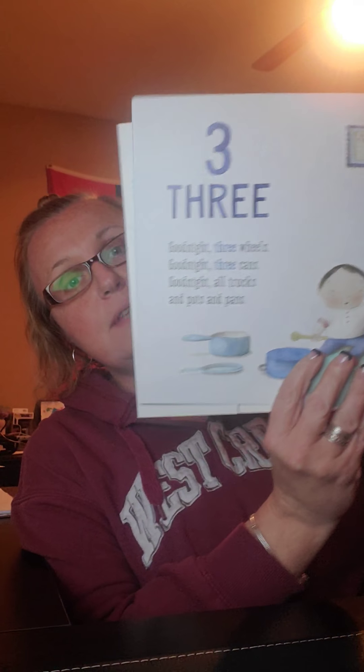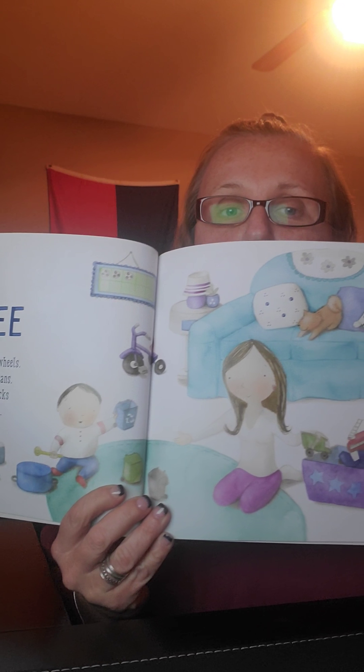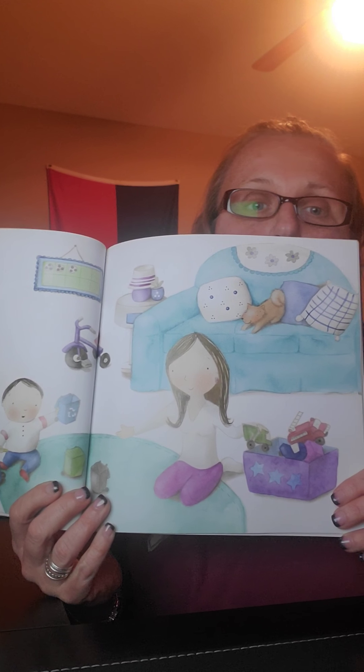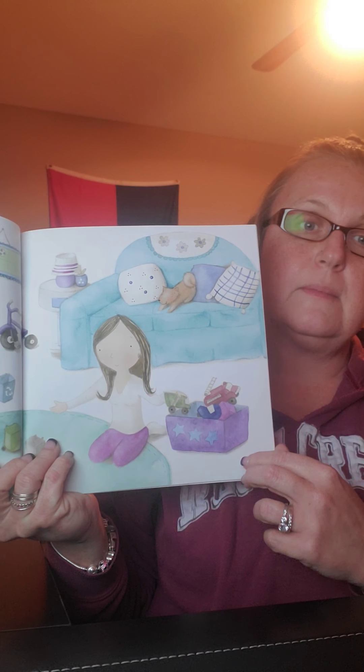Three — is that number three? That's a big three. Good night, three wheels. Good night, three cans. Good night, all trucks and pots and pans. Look at that. What do you think he's doing on the floor with those pots and pans? Who do you think this person is?